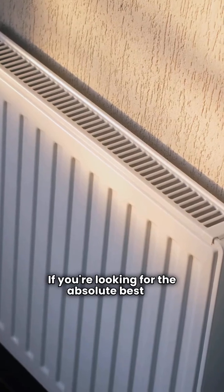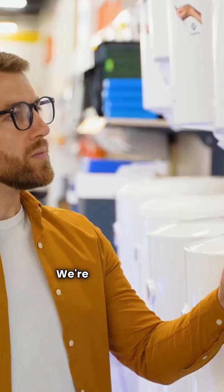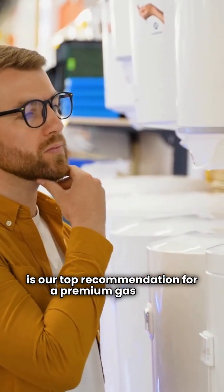If you're looking for the absolute best in home heating, look no further than German engineering. We're talking about Viessmann, and here's why this brand is our top recommendation for a premium gas boiler.